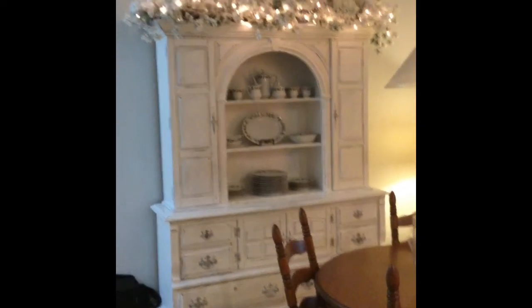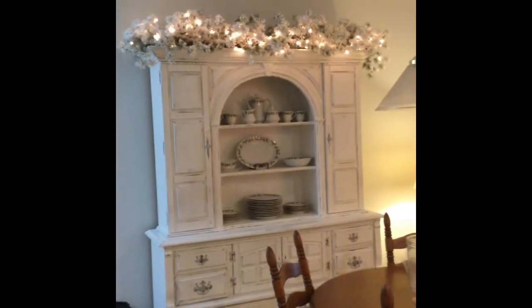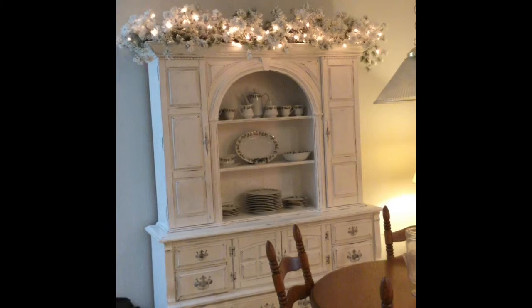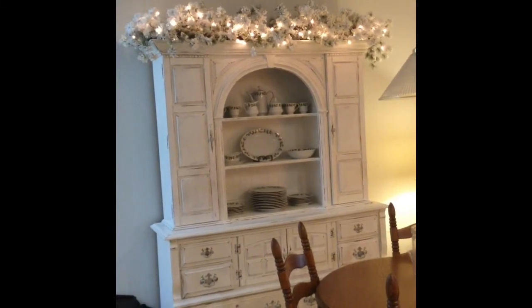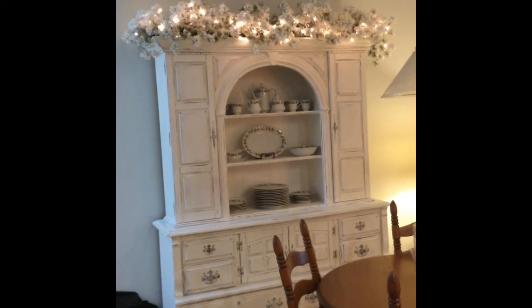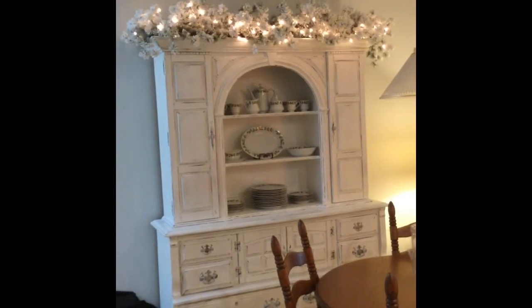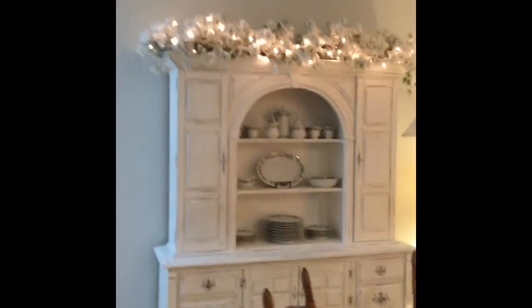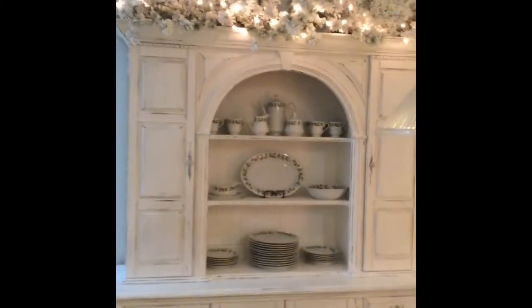Up at the top I have a flocked garland that's pre-lit — that was a great find. Right after I got the hutch at the beginning of November, I found that at HomeGoods and snatched it up right away and it just fit perfectly on top of that hutch.